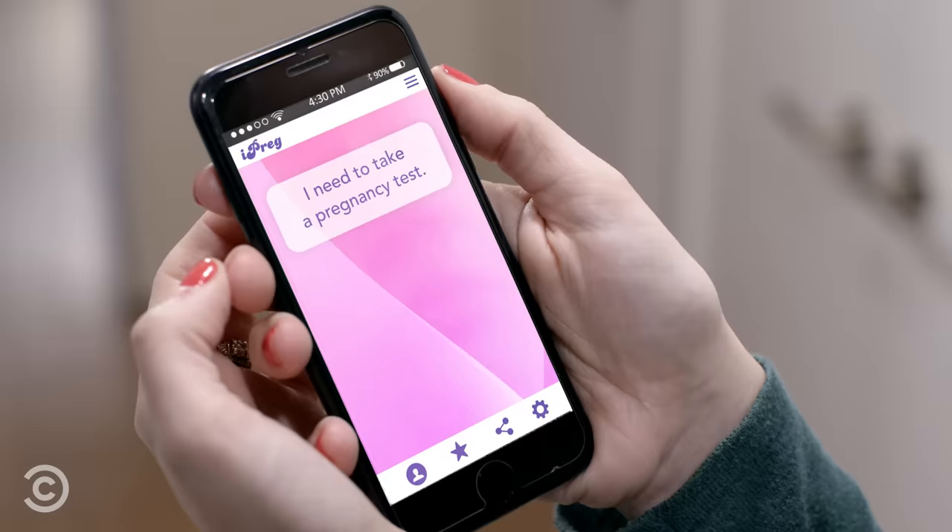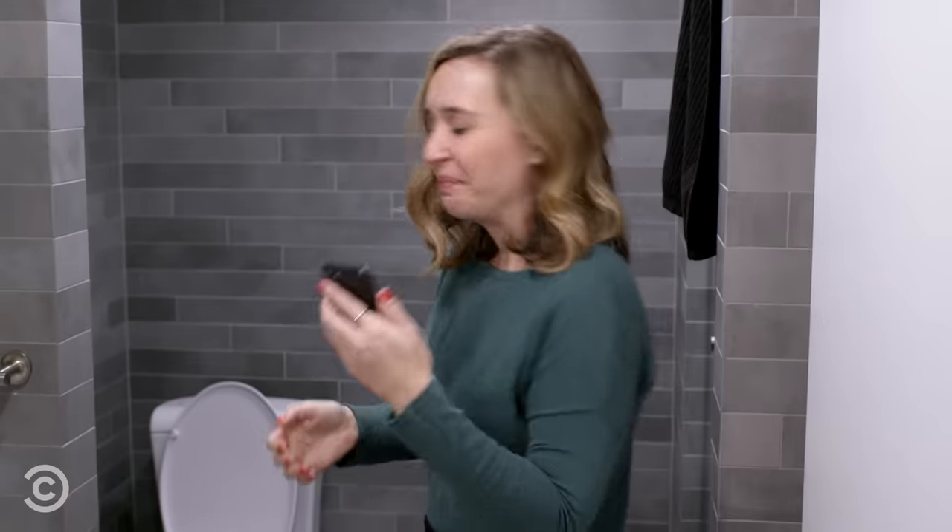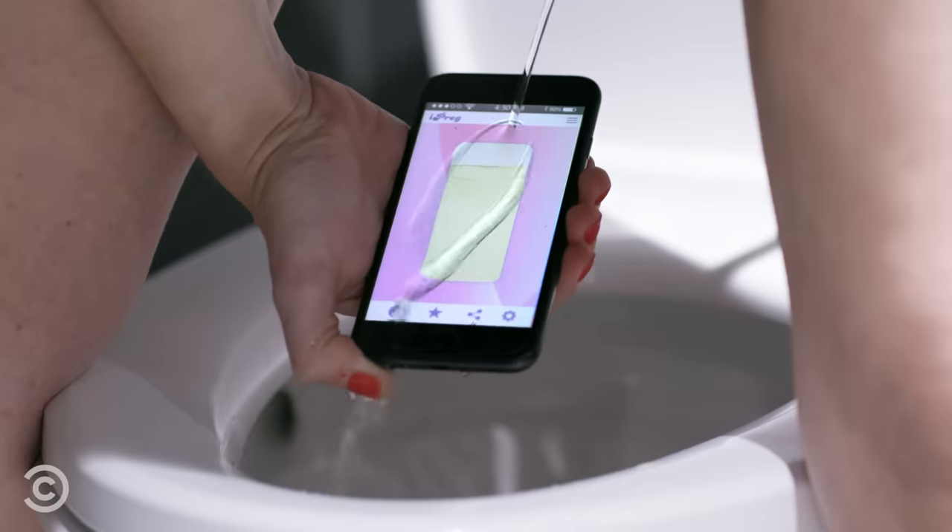Simply open up the iPreg app and look for the 'I need to take a pregnancy test' button. Then pee on your phone until the app directs you to stop. And wait for your results.